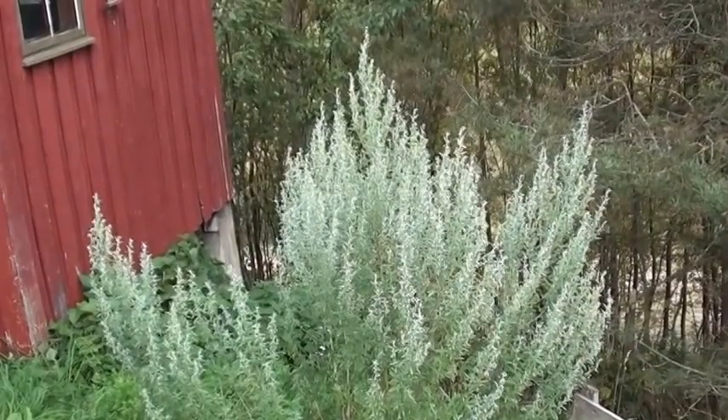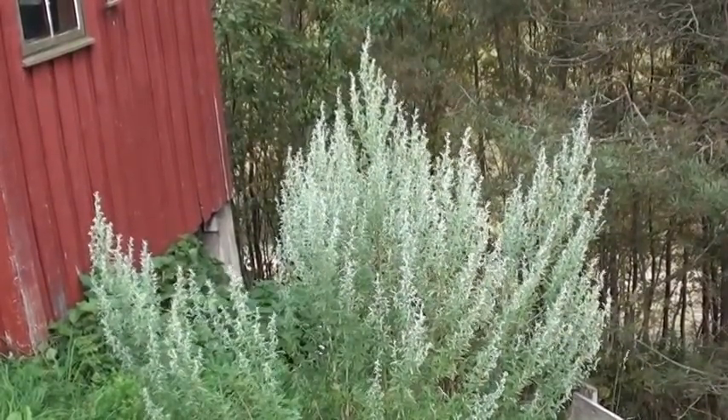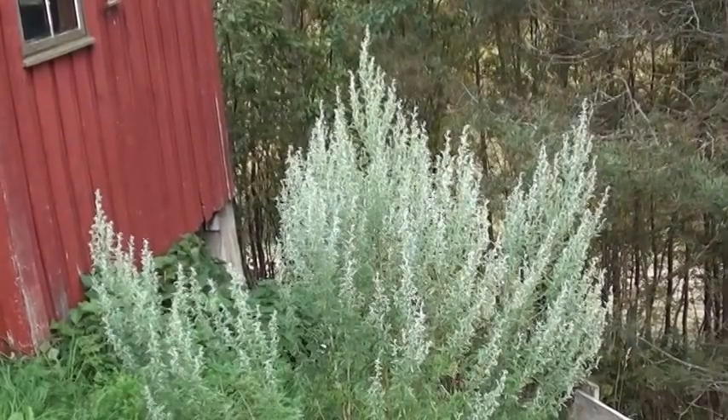I hope you like this little view of autumn in Norway. Bye-bye.